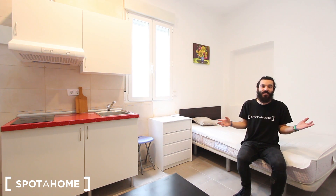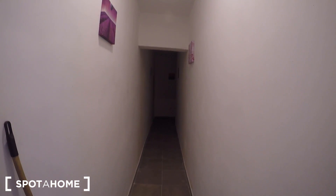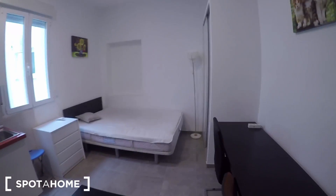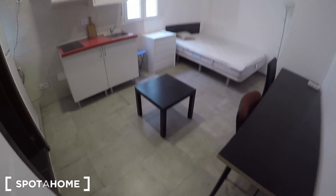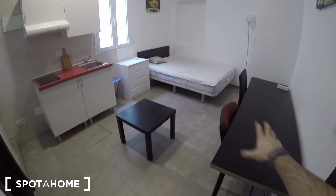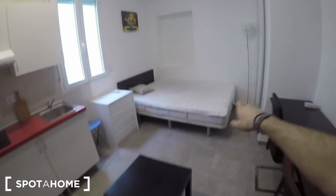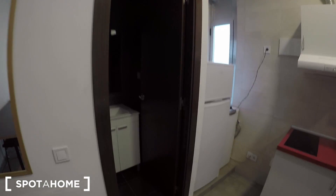If you follow me, I will show you this studio. This is the corridor that takes you to the studio — here we are. It's easy to show, you can see everything from here: you have this desk, the double bed, the kitchen, a built-in wardrobe, and the bathroom.